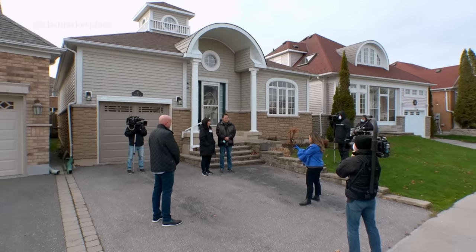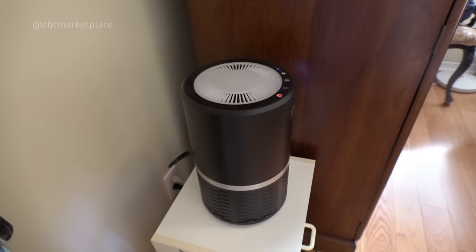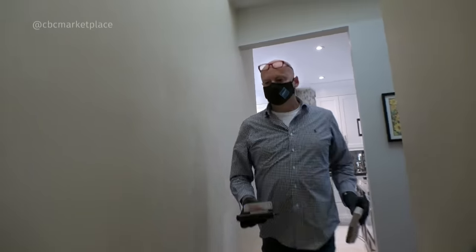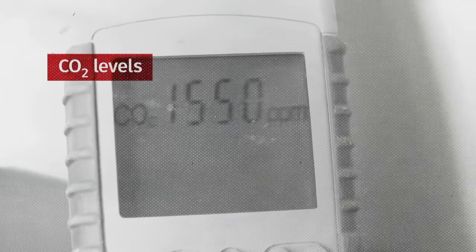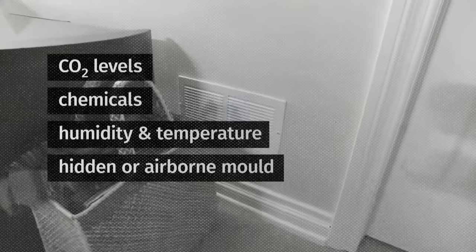Frank is checking carbon dioxide levels — which tell us how much fresh air is or isn't coming in — as well as chemicals like VOCs and formaldehyde, humidity, temperature, hidden or airborne mold, and proper filtration. The CO2 levels are way over a thousand parts per million. They should be well below 800 ideally. In just 45 minutes of Bernadette working from home, we're seeing levels hit 1,550 parts per million. That's scary. Nikki's apartment also shows a lot of dust accumulating in the door frame, indicating not a lot of fresh air coming in.